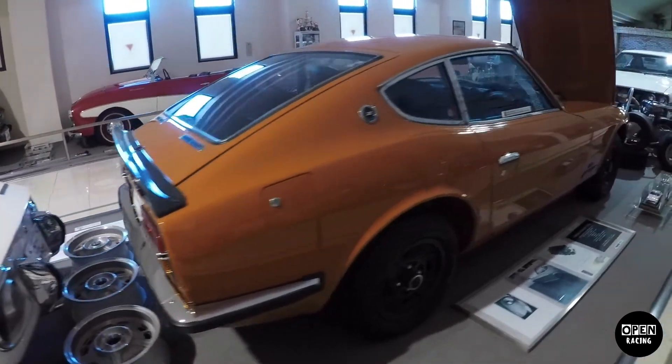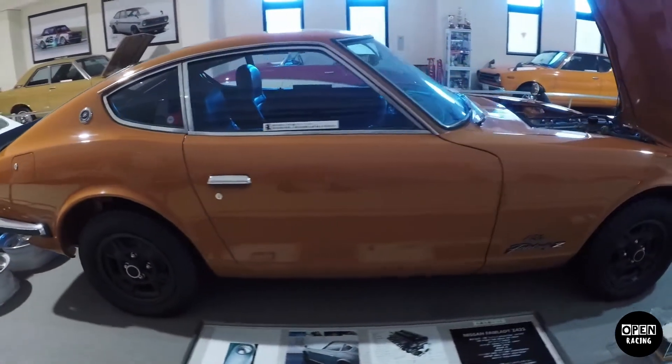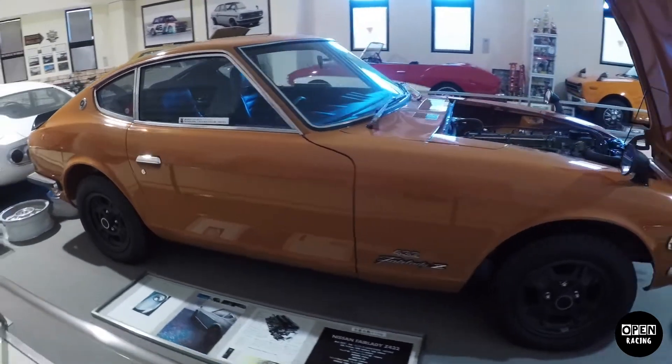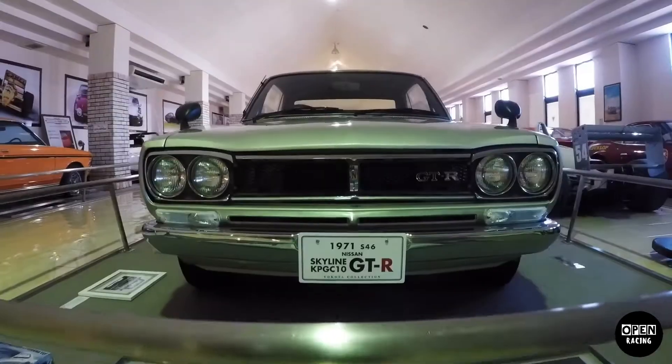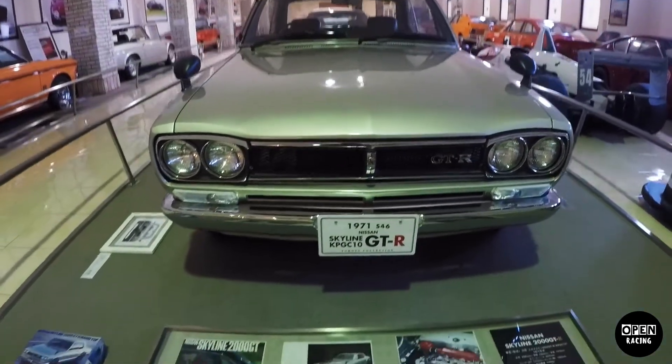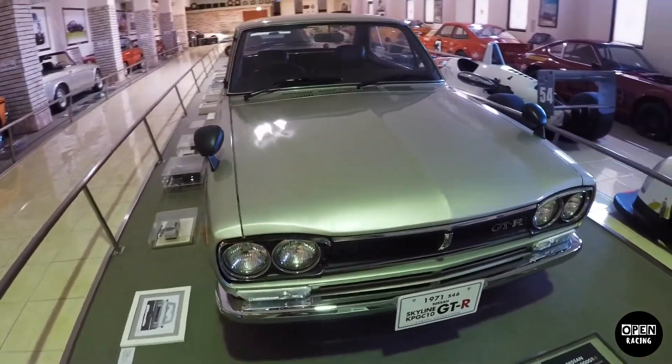You'll find a bunch of old Nissan Zs, some Hondas and some Mitsubishis which are actually worth checking out. There are some old GTRs too. If you come here, maybe spend half an hour wandering around.